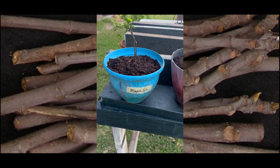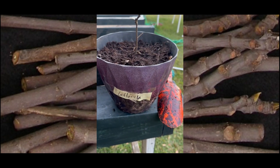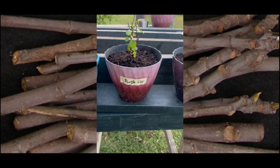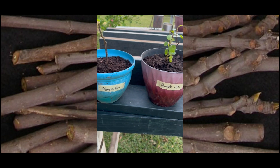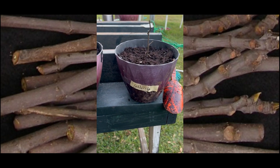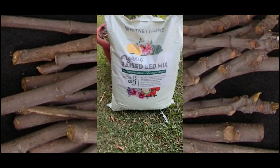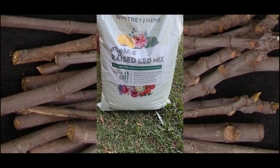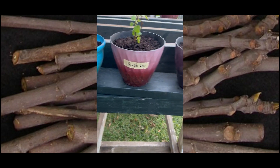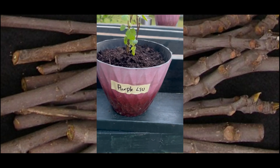Okay guys, I'm back and the little fig babies are potted up — the Magnolia, the LSU Purple, and the Lattarula, whatever it is. When it comes to potting, you just want to use a pot that is not too large. Fig trees would rather be transplanted later as they get bigger than be stuck in a pot that's ten sizes too big. Use a good, well-draining organic potting soil — this is what I used today. Make sure your drain holes are in your pots. Y'all take care, be good, and I'll see you on the next video. Go Tigers!